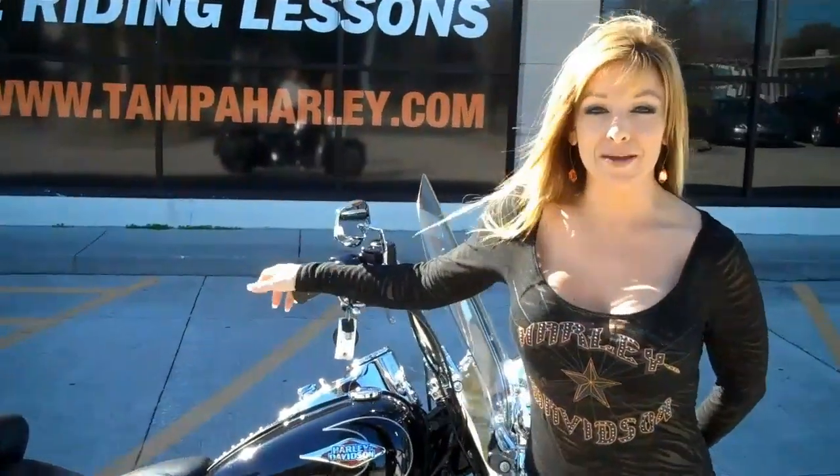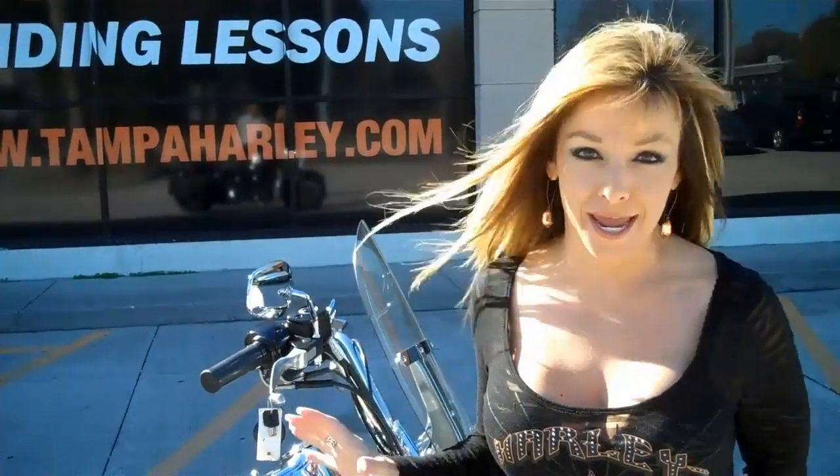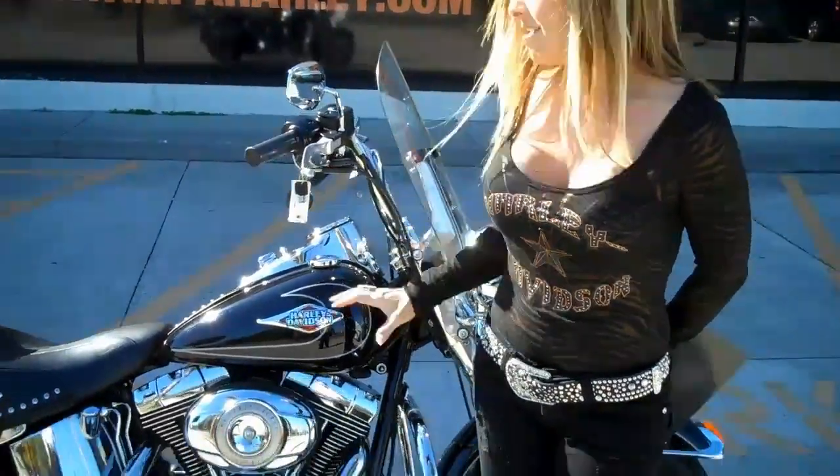Hi, I'm Joyce with Harley-Davidson of Tampa, Brandon Newport-Richie. Today we have a beautiful 2010 Harley-Davidson Heritage Softail to show you. It comes in the biker's favorite, Vivid Black.